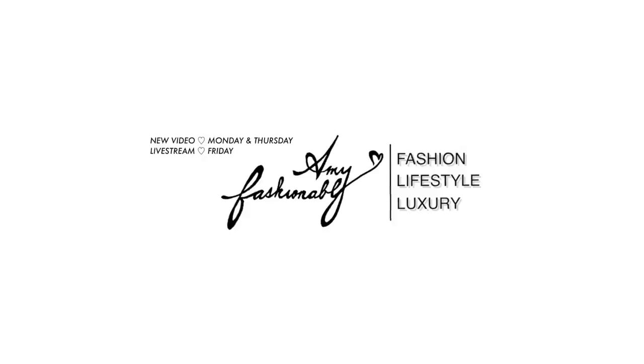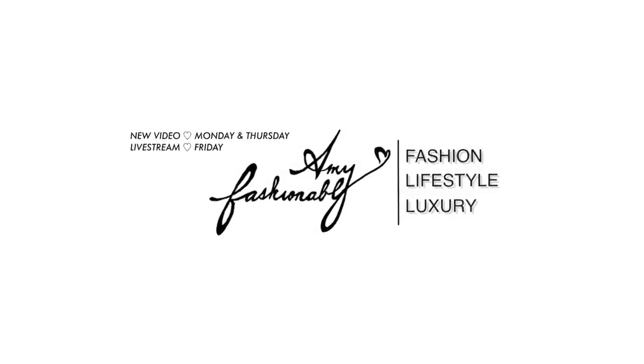Who else has been going bonkers with online shopping during this quarantine? I really hope I'm not the only one. If this is the first time you're watching, hi, my name is Amy. And today, I'm gonna unbox my entire online luxury shopping haul.